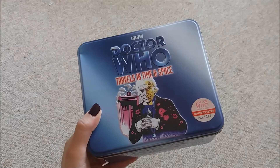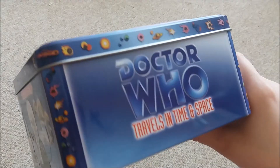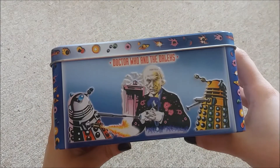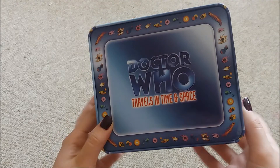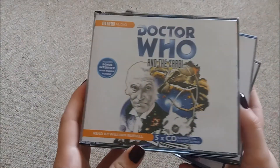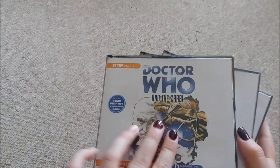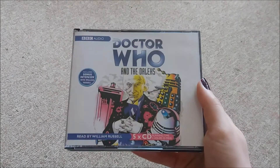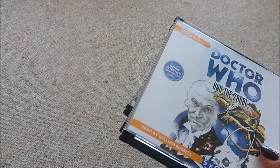And last but not least, I have this limited edition Travels in Time and Space audio set, which is the first three Target books in audio read by William Russell. Basically, if you put anything in a tin I will buy it, especially audios. So this contains Doctor Who and the Zarbi, Doctor Who and the Crusaders, and Doctor Who and the Daleks. There are 15 CDs in total in this set, so I can't wait to give them a listen.